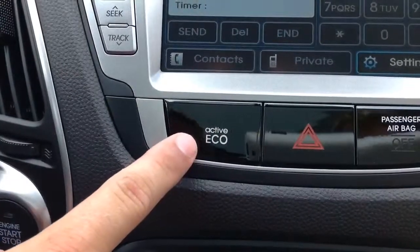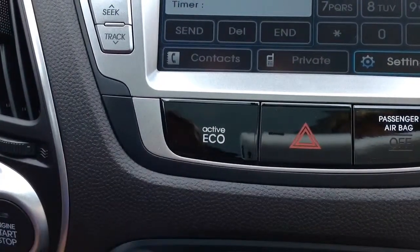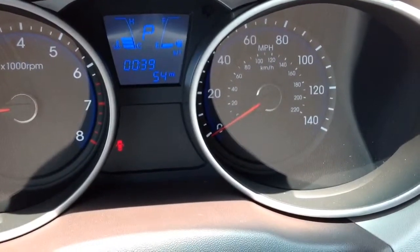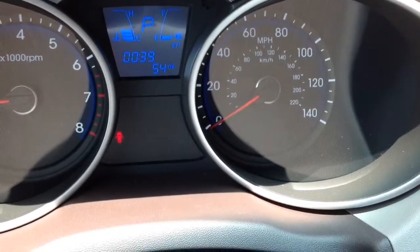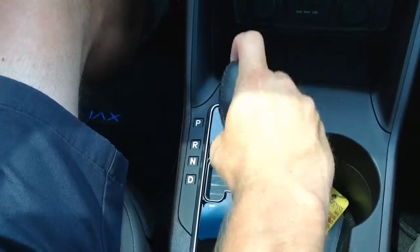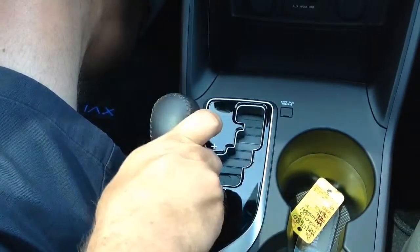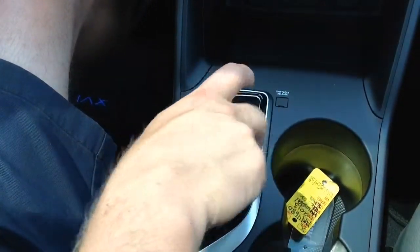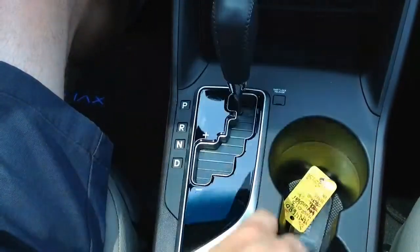One of the features that will help you get the most gas mileage is the active eco system. This will help adjust the engine timing and the transmission gears, ensuring that you get the best gas mileage. You also have a six-speed automatic transmission. For more spirited driving, you can always pop it into manual mode and adjust gears manually; otherwise, it'll make sure you're getting the best miles per gallon.